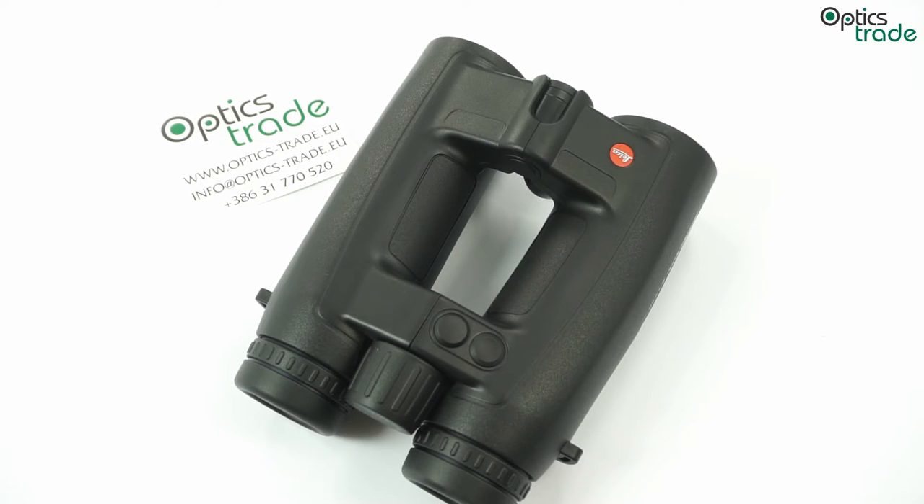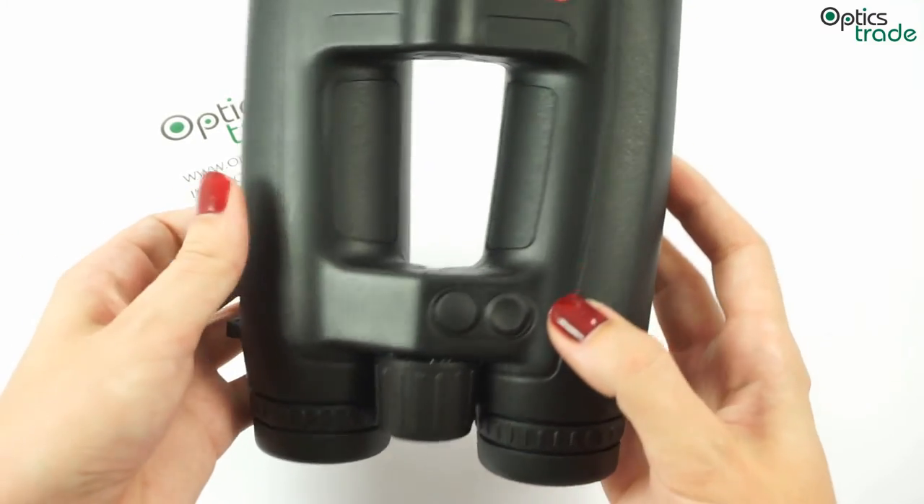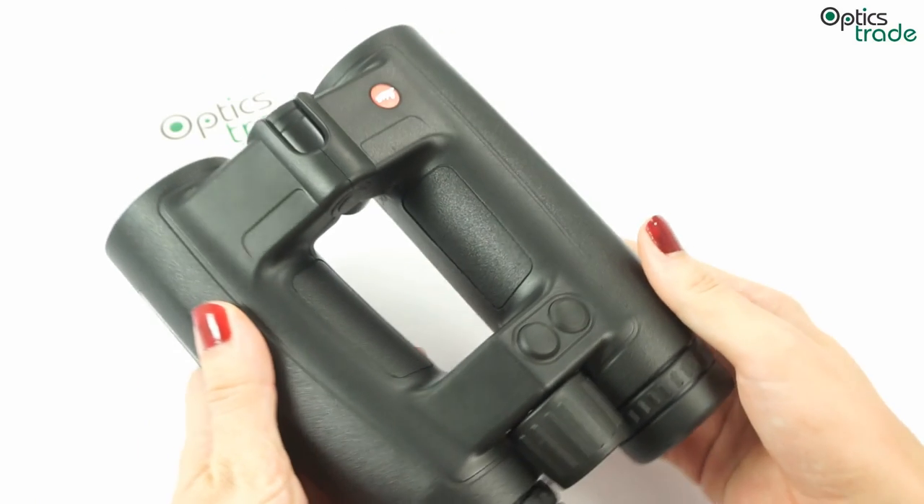The downside is that producing such devices with the same level of optical quality demands much higher costs than normal binoculars, and they are also a little heavier and clumsier to handle.